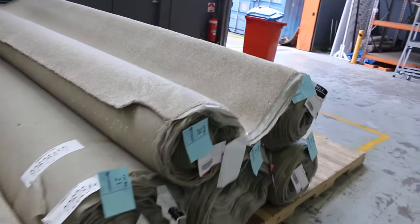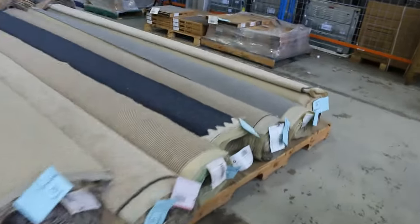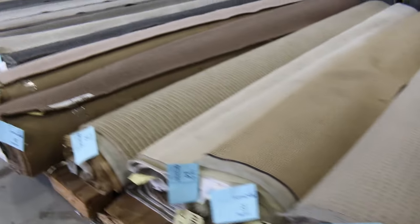There's some twist pile over there too. As we make our way over to this side, heading over to some smaller lots, we're looking at some loop piles and some polypropylenes there too — good for a couple of bedrooms or units, things like that.